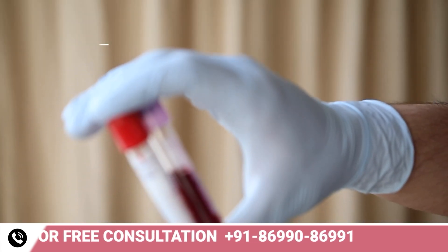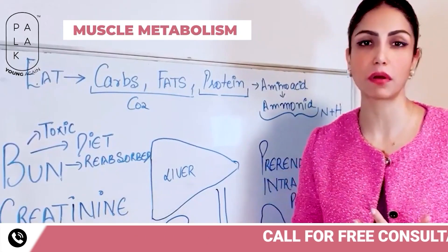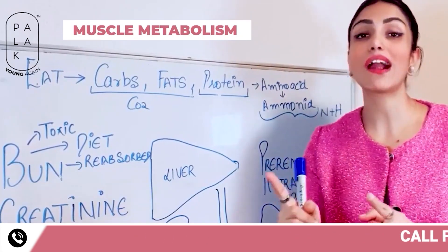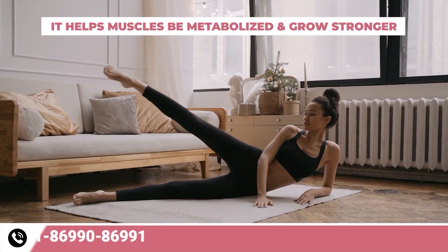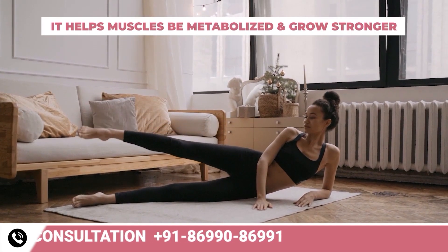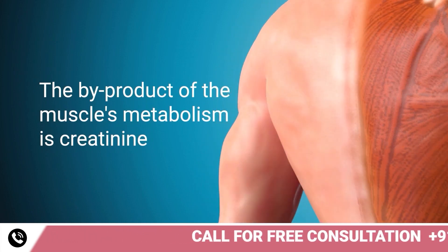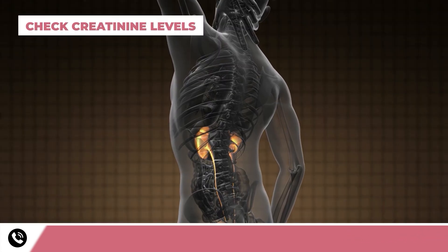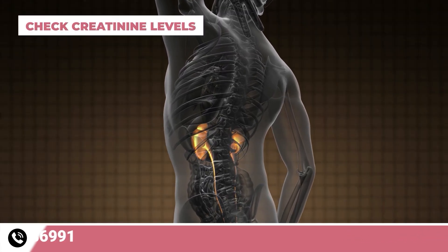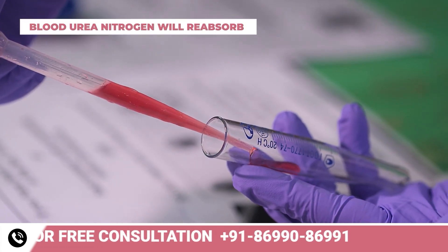The second thing your doctor checks is your creatinine level, which comes from muscle metabolism rather than nutrition. Exercise helps muscles be metabolized and grow stronger. The byproduct of muscle metabolism is creatinine. Your body cannot reabsorb creatinine. If you really want to check your kidney's functioning, then check creatinine levels.